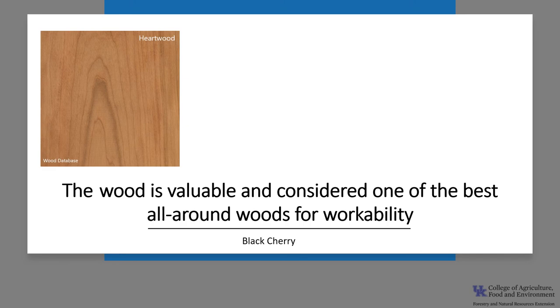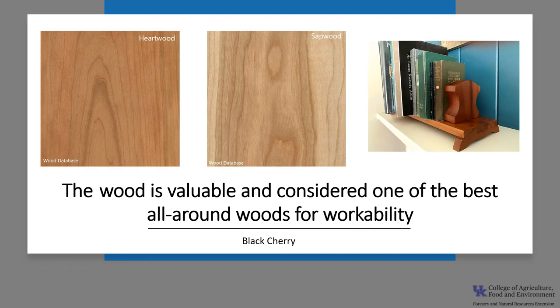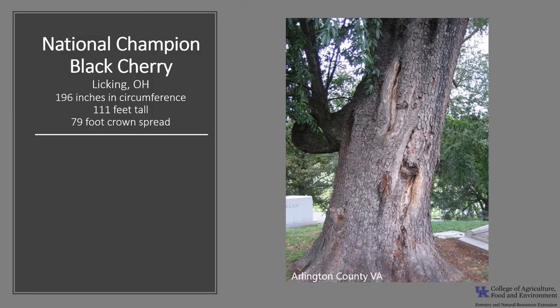The wood, especially from large high-quality trees, is highly valued and used for furniture and veneer. These trees are typically found in a small range in the Allegheny Plateau of Pennsylvania, New York, and West Virginia. The heartwood is pinkish brown when first cut and darkens to medium red-brown when exposed to light. The sapwood tends to be a pale yellowish color. The grain is usually straight and easy to work, and it is known as one of the best all-around woods for workability. The wood is commonly used for cabinetry, furniture, flooring, turned objects, and small specialty wood items.